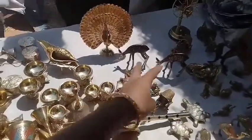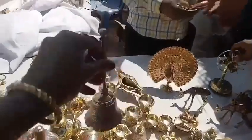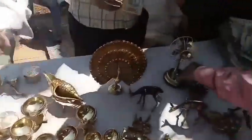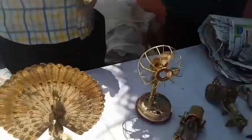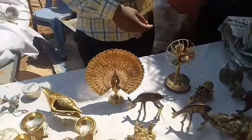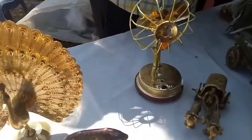Now we have the material here. We have the water. It's working. It's a metal. It's a leaf. Hello ma'am.